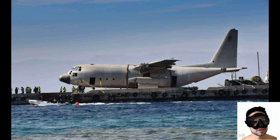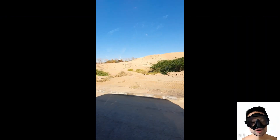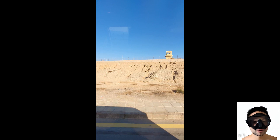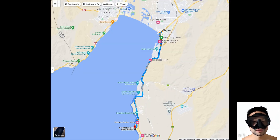The C-130 Hercules wreck was intentionally sunk by the Jordanian government as a diving attraction, and fortunately no tragedies have occurred here. To access the C-130 Hercules wreck, it's best to use the services of one of the local dive centers. The center staff will take us by bus with equipment to a beach about 15 kilometers from the center of Aqaba.